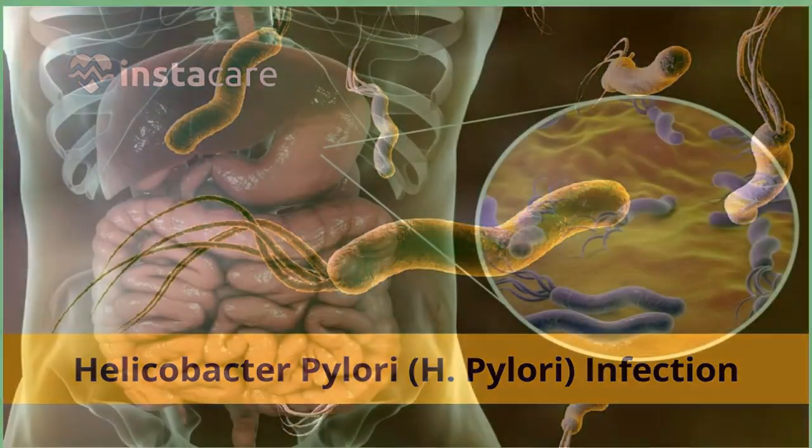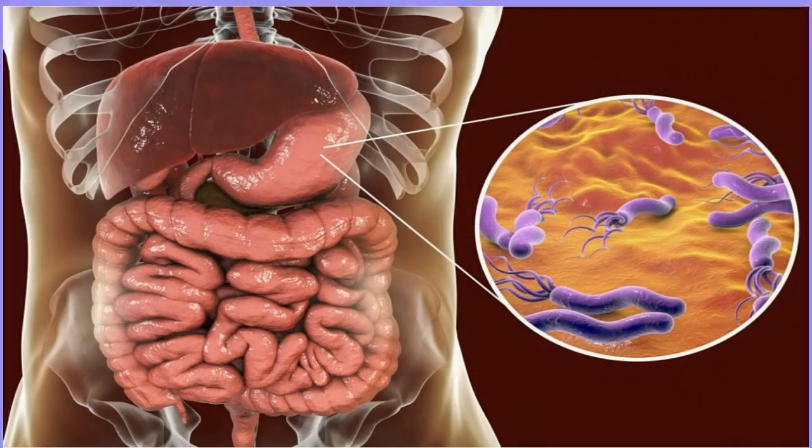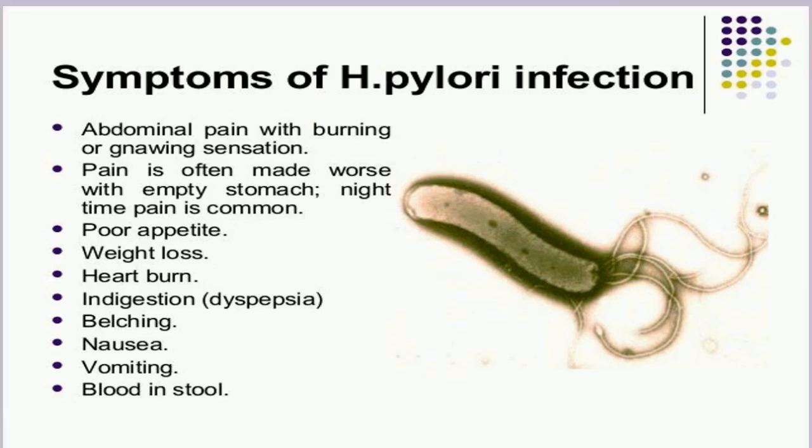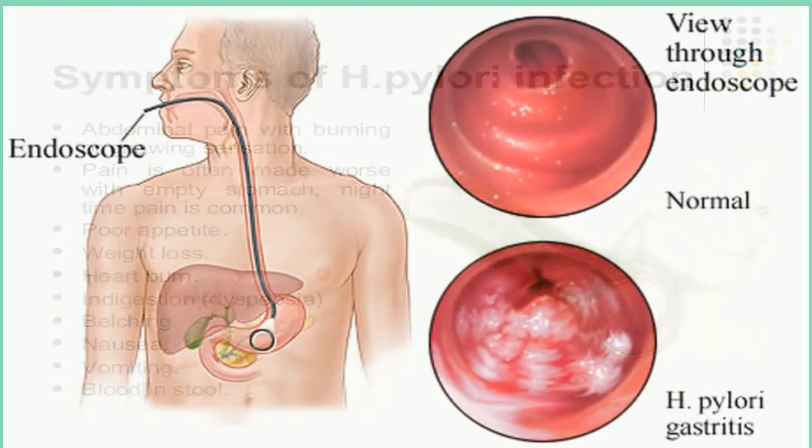Is H. pylori contagious? Yes — you can get H. pylori if you have contact with the saliva or other body fluids of someone who is already infected. Most people get H. pylori during childhood, but adults can get it too. Infections are often related to your living conditions, and there are several risk factors.